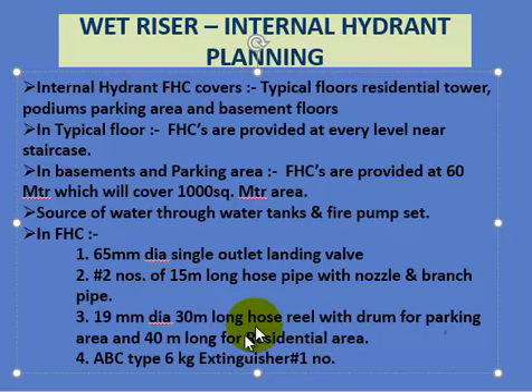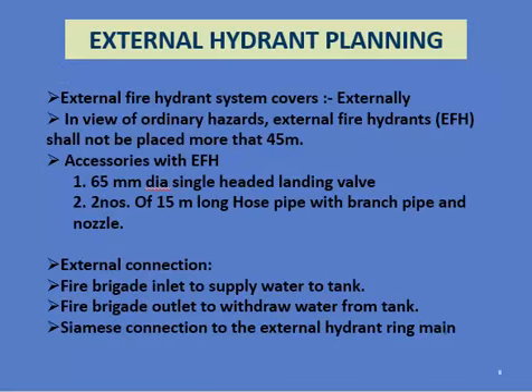ABC-type 6 kg fire extinguishers are also provided. External hydrants cover external areas and are classified as ordinary hazard. External fire hydrants shall not be placed more than 65 meters apart. Accessories include 65mm single-headed landing valves and two 15-meter long hose pipes. External connections to hydrants include fire brigade inlet, fire brigade outlet, and CME connections.